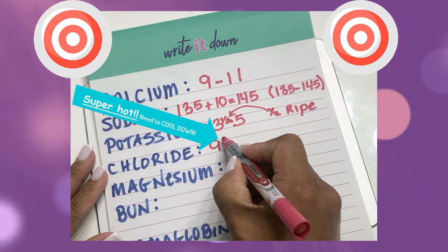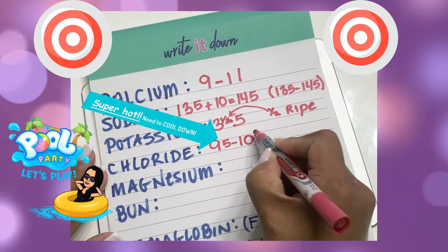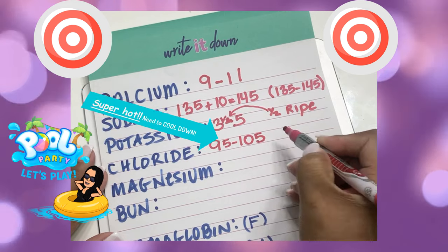The way I remember chloride is a chlorinated pool — I'm going to go in the pool when it's about 95 to 105 degrees outside. So the chloride range is 95 to 105.